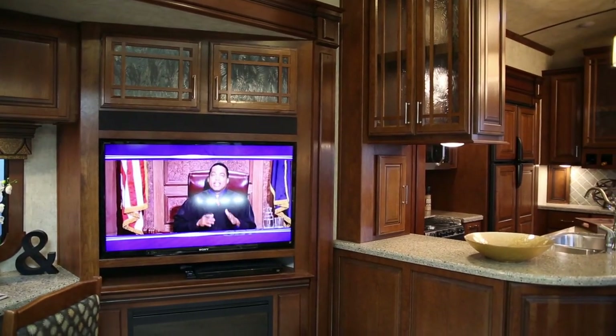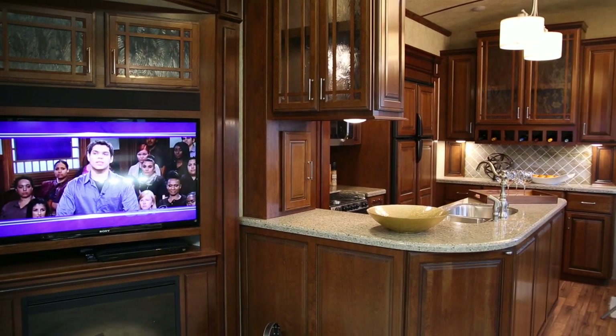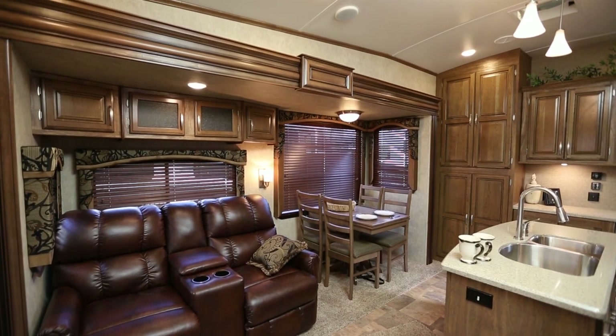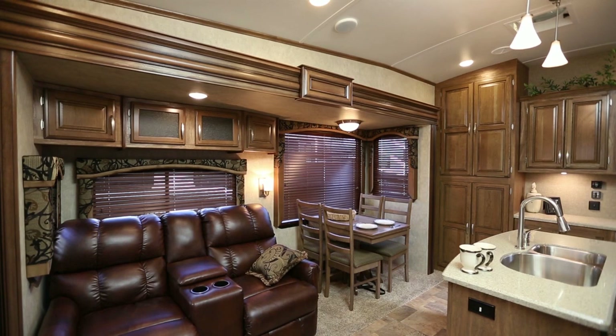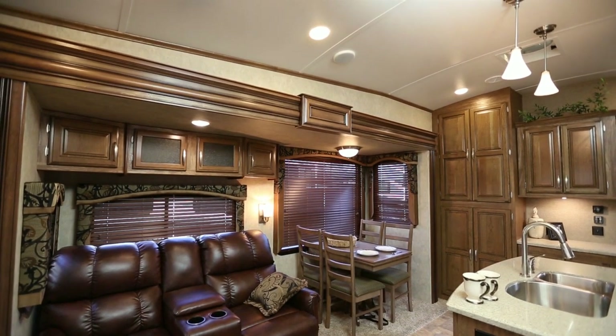On the Montana, we are using a 12-inch I-beam, which allows us to go beyond the 40-foot mark. All Montana models have extremely deep and extra-tall slide-outs with arched ceilings that travel the full length of the coach, giving you more room than ever before.